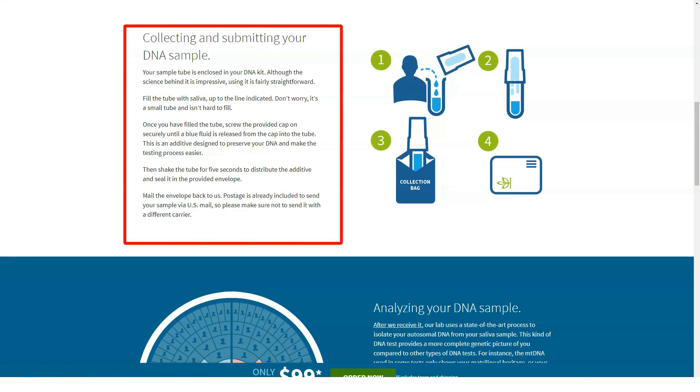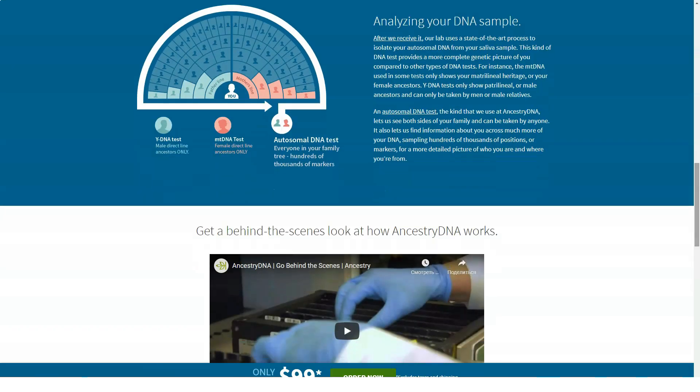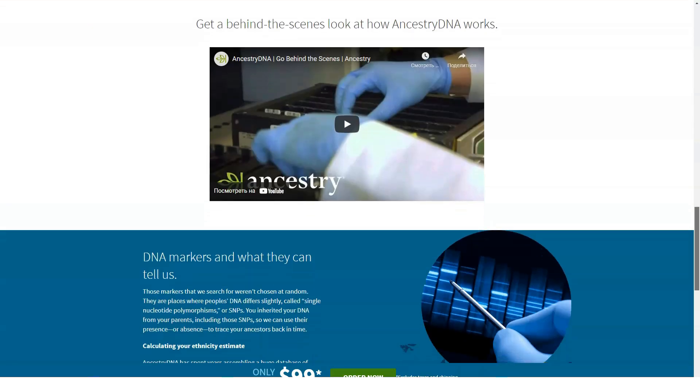You can click on any region to get more information. This genetic makeup tracks with how my extended family looks and what I know about our ancestry. You can update your dashboard to show the latest estimates, but you can also view previous estimates.